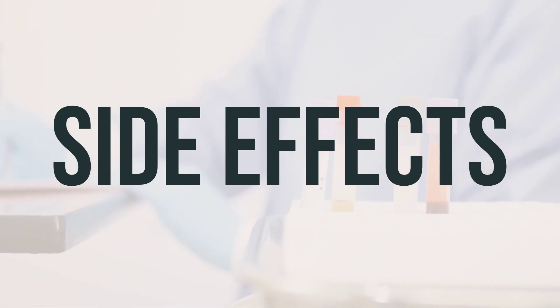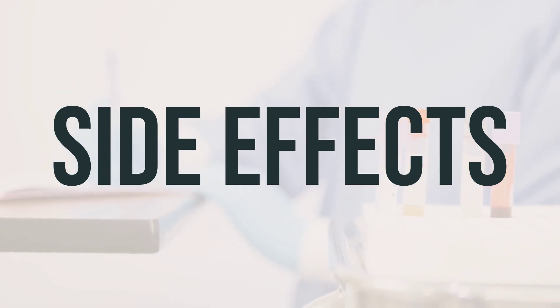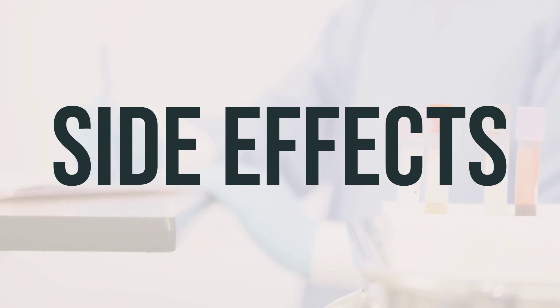Also seek immediate help for sudden dizziness, pain or swelling in the groin or calf, tingling, weakness, or numbness in the arms or legs, trouble speaking, weakness on one side of the body, changes in vision, or sudden and severe headache.